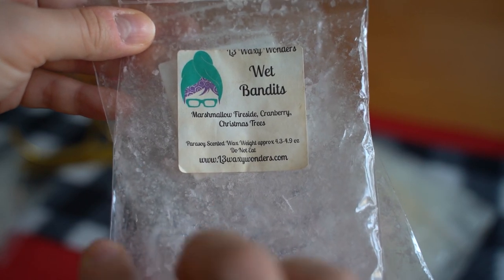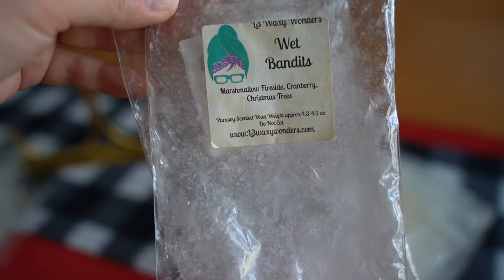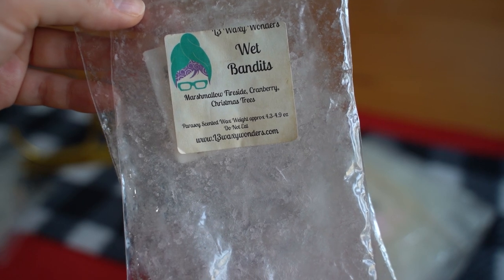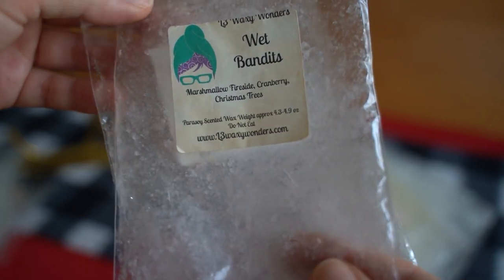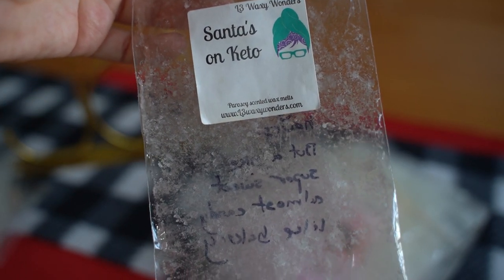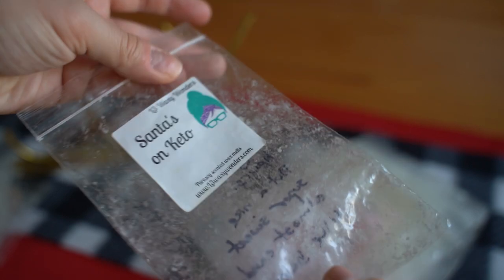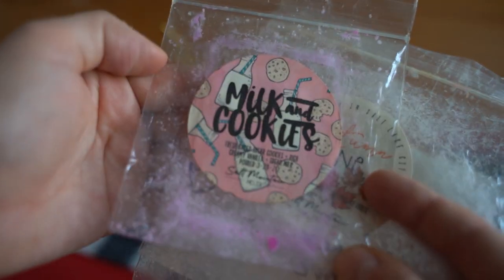This one is Wet Bandits from L3 Waxy Wonders — marshmallow fireside, cranberries, and Christmas trees. I had this going throughout my entire downstairs to finish the bag since it's getting a bit older. It was a super strong performer — the cranberry was by far the strongest, a very juicy sweet cranberry, with a bit of Christmas trees. I probably wouldn't repurchase it though. I also finished up a bag of Santa's on Keto — I gave it a 7.5 out of ten, strong but didn't last super long, maybe three to four hours. Nice super sweet almost candy-like bakery scent.